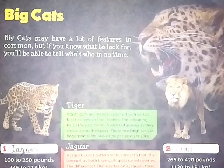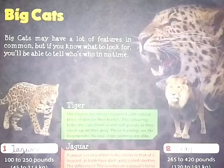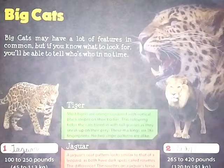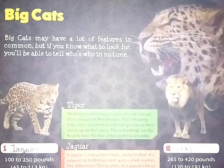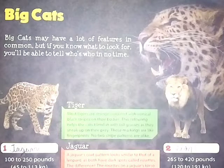Hello friends, today we will talk about big cats. Big cats may have a lot of features in common, but if you know what to look for, you will be able to tell who's who in no time.